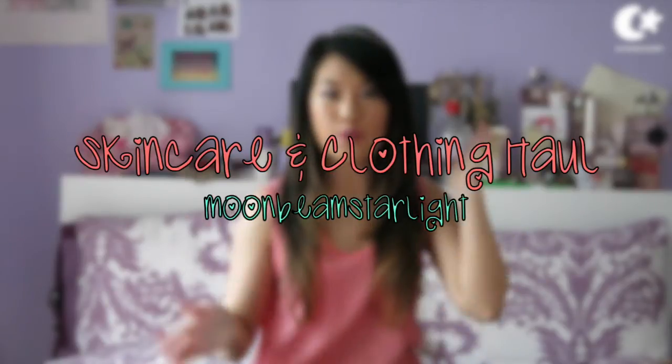So today I am going to do a haul for you. I went shopping yesterday, just a little bit, and got quite a few skincare items, and I also bought some things online and wanted to show you both. I was actually going to film my April favourites today, but I've only got one product and that does not make a top 10, so I need another 9 products and I don't have them, so I'm just going to do this haul instead.